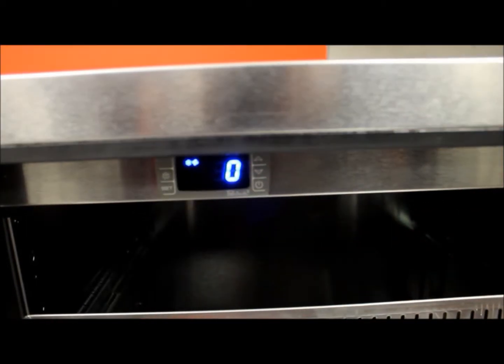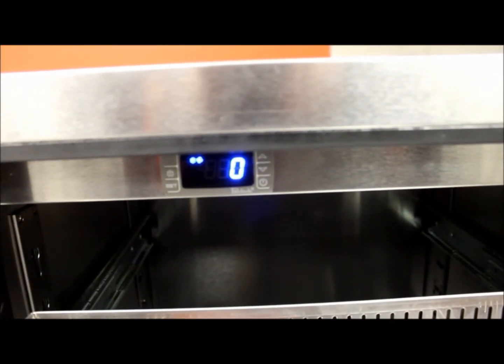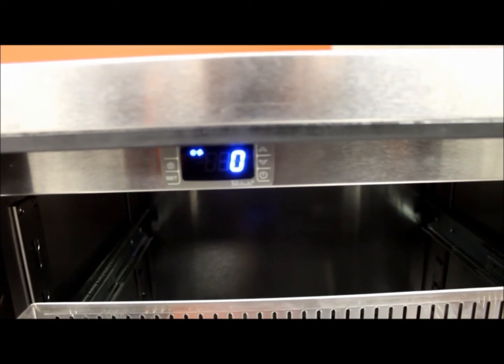Setting the temperature too warm on a freezer will foul out your product. Setting the temperature too cold on a cooler will actually cause the unit to freeze up and not cool at all.